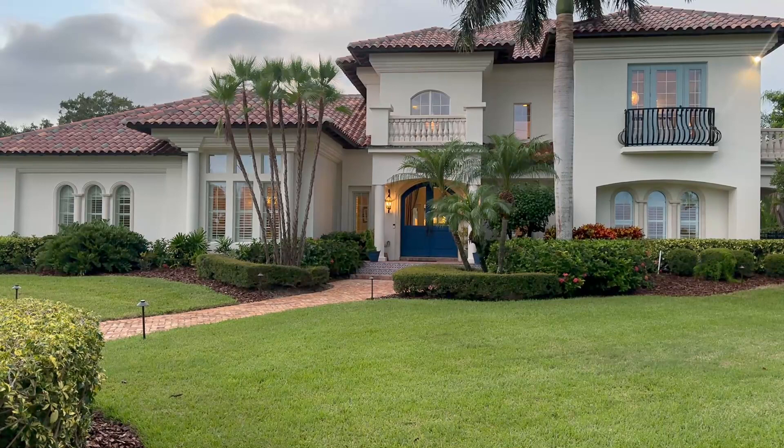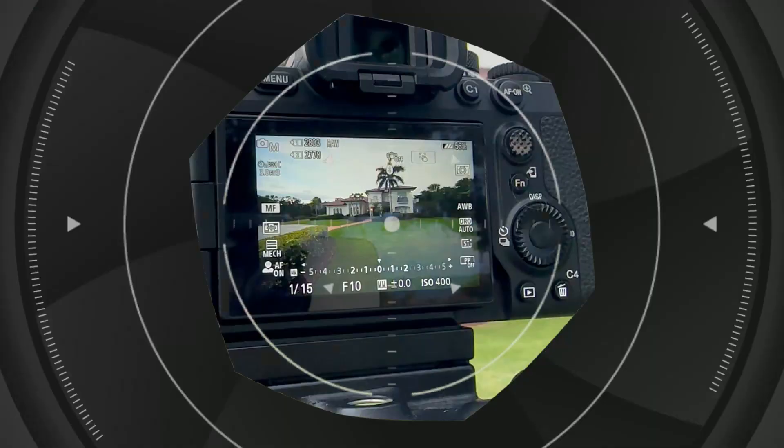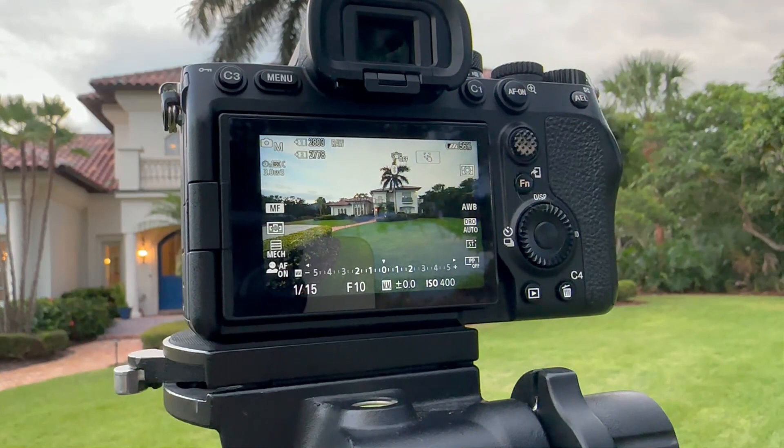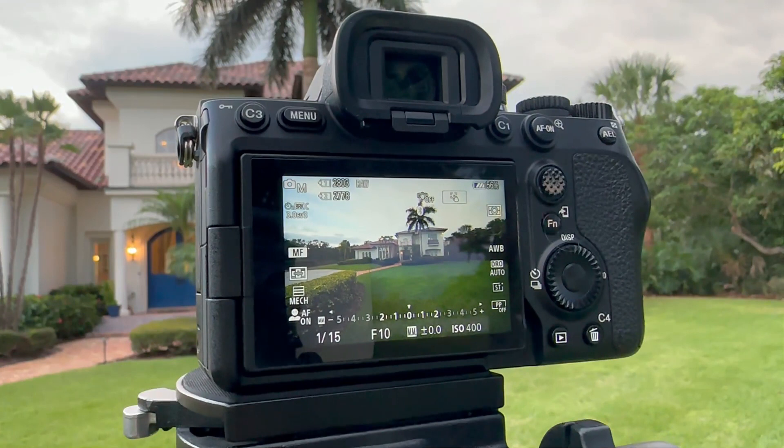We're still waiting for some of these landscape lights to go on — we still have a little bit more time before it's go time. Camera settings are very similar to daytime shooting: I have my ISO at 400, bumped up a little bit for the evening time, and F10 — you can do F9 or F10 — making sure everything is crisp, clear, and in focus.